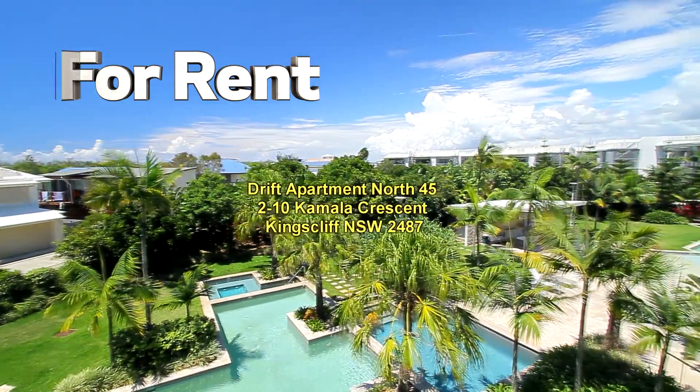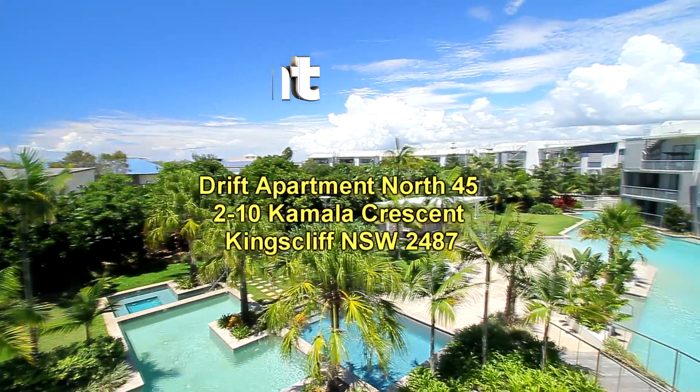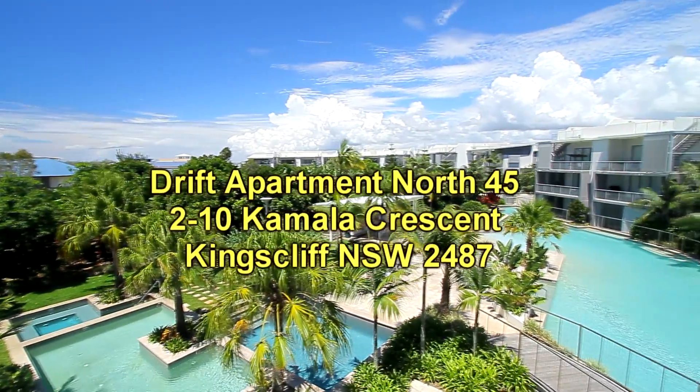Welcome to a video presentation of the Drift Apartments. This clip shows the setting of the Drift Apartments.